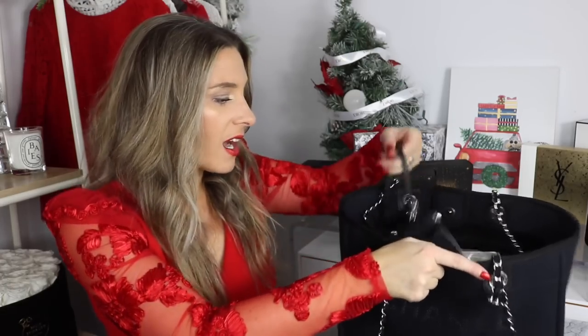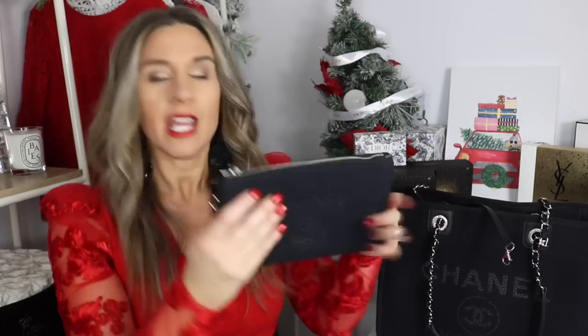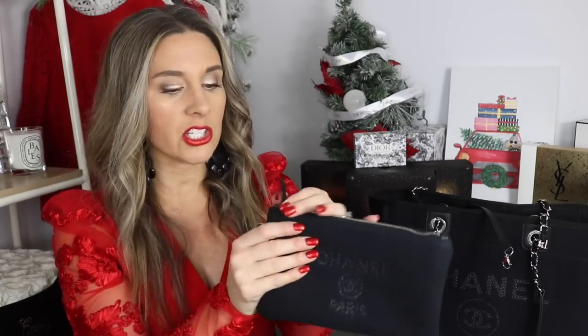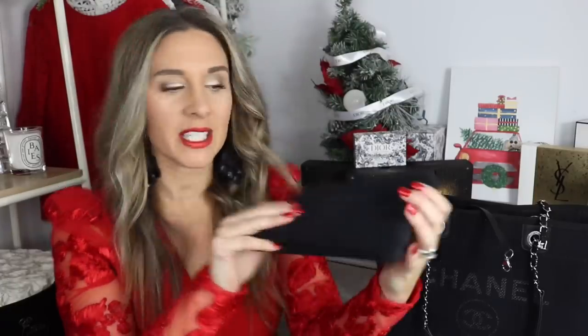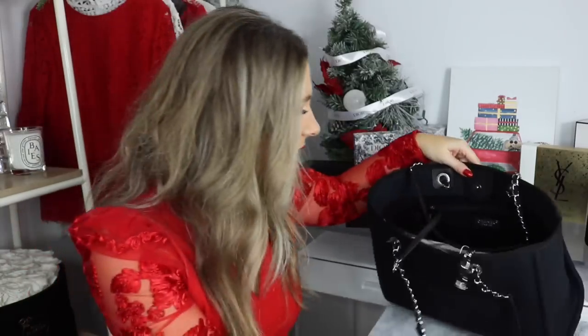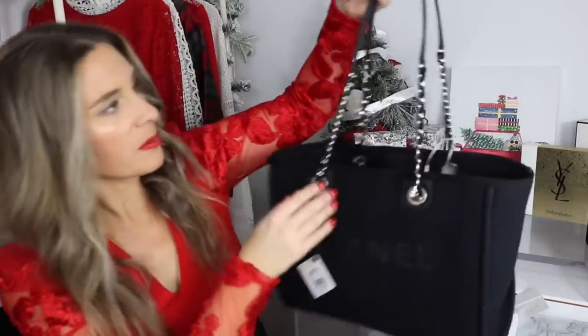What kind of sold me on it is that it comes with a little pouch. It's very similar to the Neverfull in the sense that it does come with a little pouch — you can use it as a makeup pouch or a little clutch, and it has a little key ring so you can attach it. On the inside it's just the black material. It says 'Chanel Paris' and this one is made in Italy. It has an internal pocket.